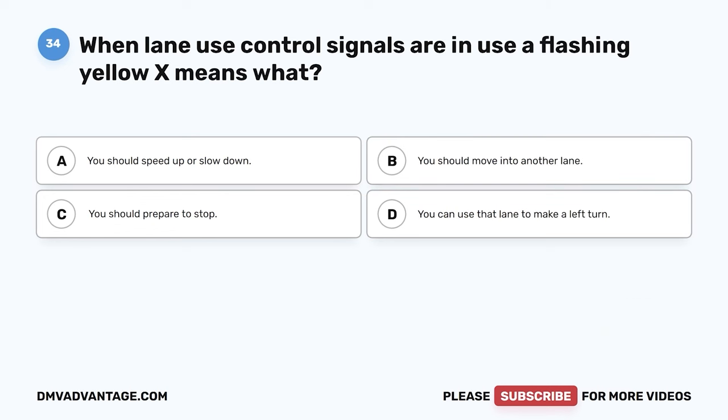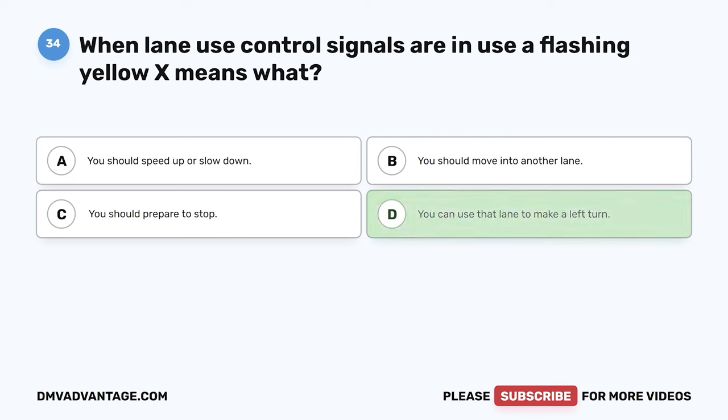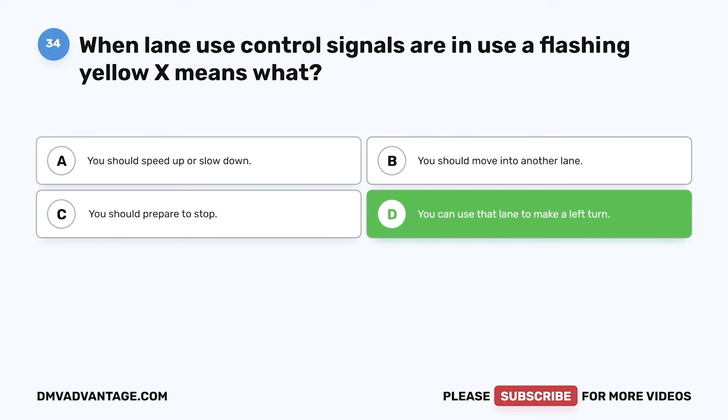Question thirty-four. When lane use control signals are in use, a flashing yellow X means what? A. You should speed up or slow down. B. You should move into another lane. C. You should prepare to stop. D. You can use that lane to make a left turn. The correct answer is D. A flashing yellow X means you can use that lane to make a left turn.